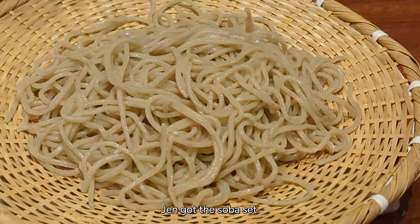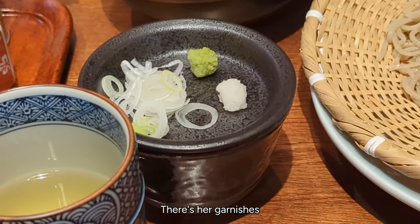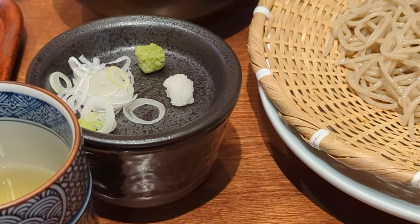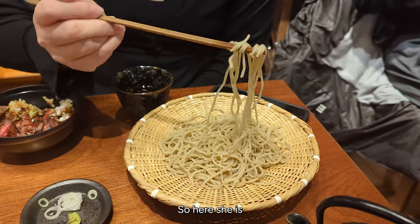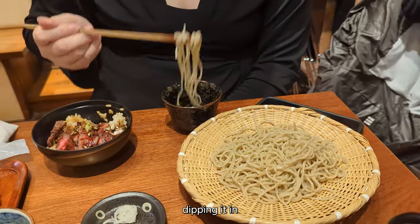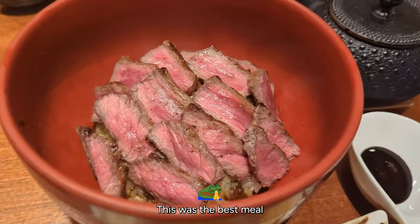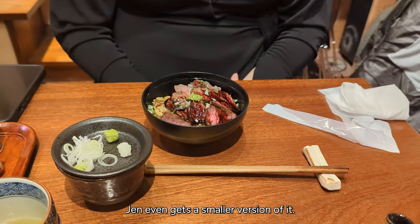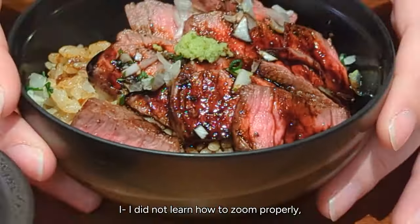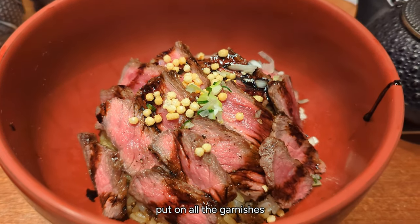Jen got the soba set — this is dipping soba, so it's not already inside the sauce. There are her garnishes and it also comes with a small wagyu bowl. Inside is where the soba broth is. Here she is dipping it in — yummy. And then I got the wagyu bowl. Oh my god, this was the best meal I've ever had in my entire life. Make sure you put on all the garnishes to make it extra tasty.